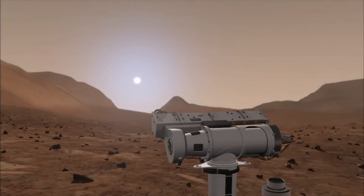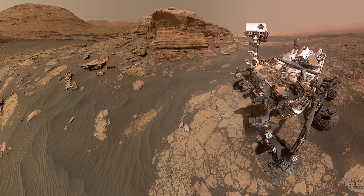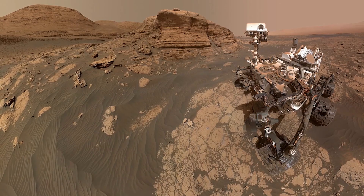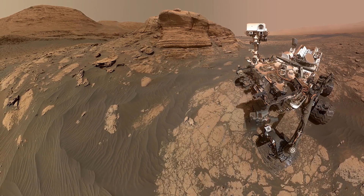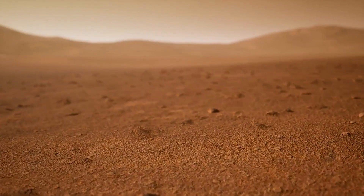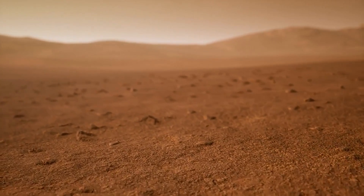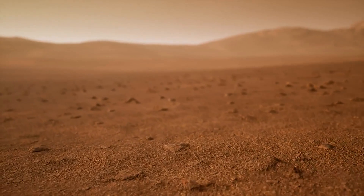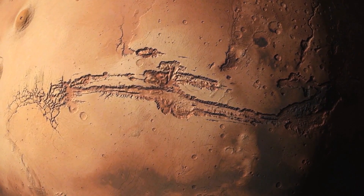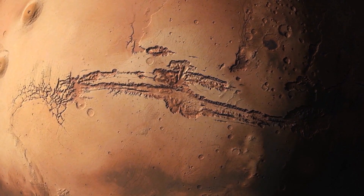Perhaps one of the most exciting recent discoveries made by NASA on Mars was the discovery of organic molecules in Martian rocks. In 2018, the Curiosity rover discovered complex organic molecules in sedimentary rocks that had been formed billions of years ago. These molecules are the building blocks of life as we know it, and their discovery on Mars has provided new hope for the possibility of finding life on the planet. While these molecules are not definitive evidence of life, their discovery suggests that the conditions on Mars may have been favorable for the development of life at some point in the planet's history.